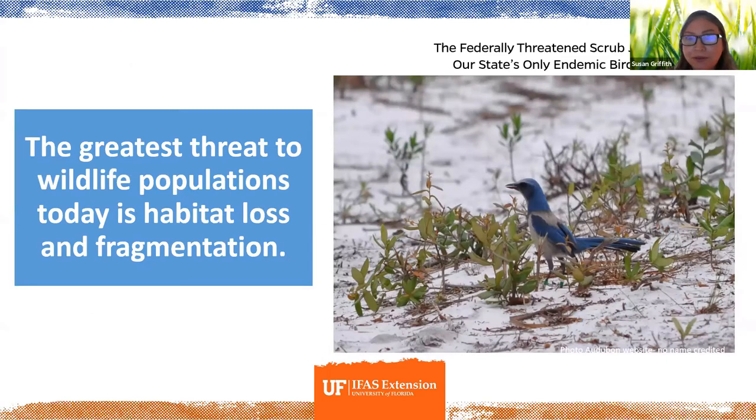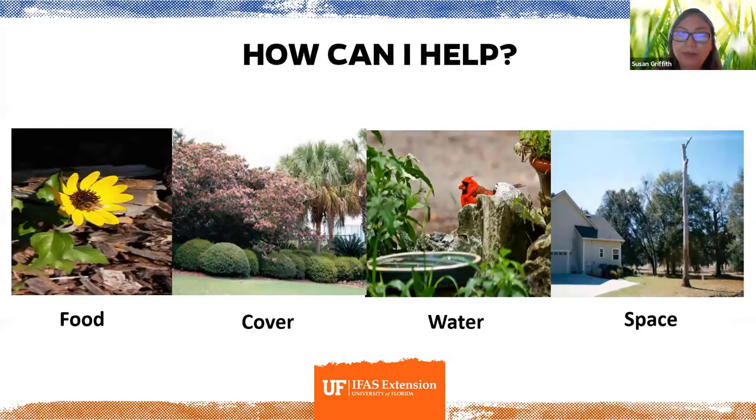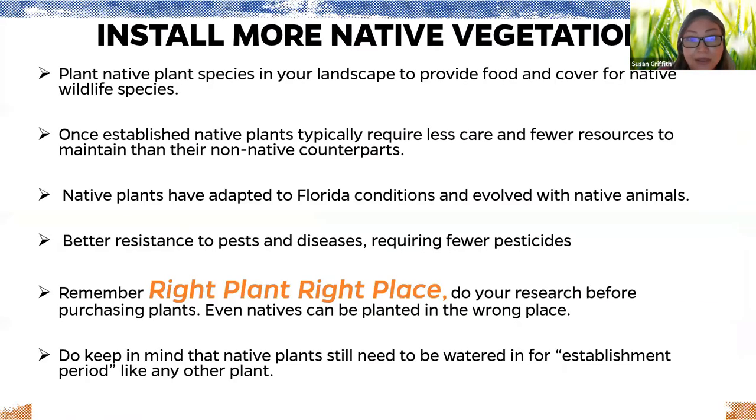This beautiful little bird is Florida's only endemic bird — the scrub jay, a federally threatened species. The greatest threat to it and other wildlife is habitat loss and fragmentation. We can all help by providing food, cover, water, and space. The number one most important thing we can do is install more native vegetation. Birds have evolved with these plants, and they provide exactly what each other needs.